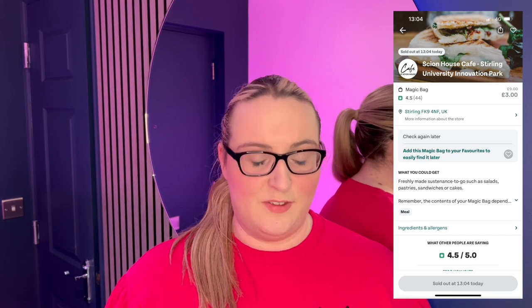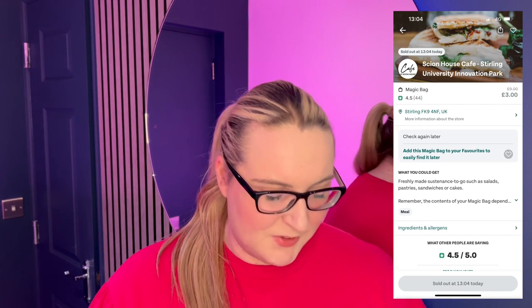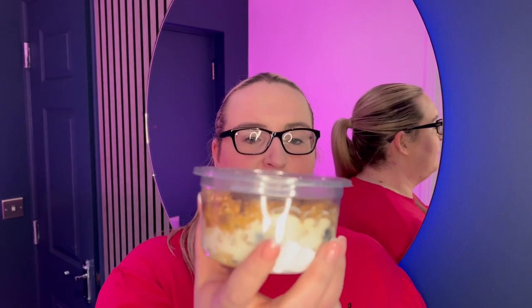The products are varied and the quality is excellent. Even getting something like this yogurt granola, which we've never had in a Too Good To Go bag before — it looks like someone literally just made it and handed it straight to us. It looks absolutely fantastic. The original estimated price on the app was £9, but I think they've actually short-changed themselves with that estimate.